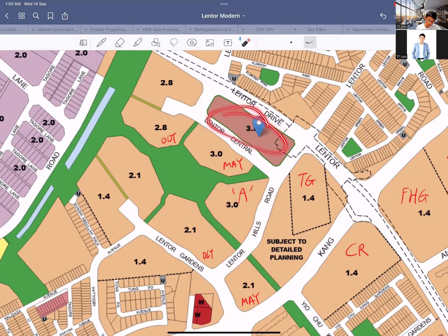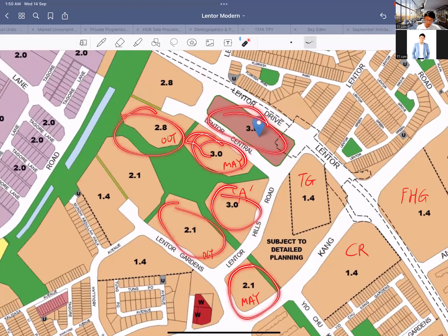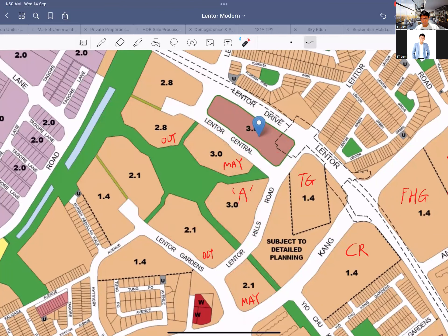So suddenly within less than two years you've got one, two, three, four, five, six big plots of land — that means there's going to be a large injection of supply. Unless you're telling me you've got 3,000-plus units in one single mega-development, you've got these six pieces all competing against each other. People may like one condo but not another, so there's quite a lot of competition in this area that is something to seriously think about.